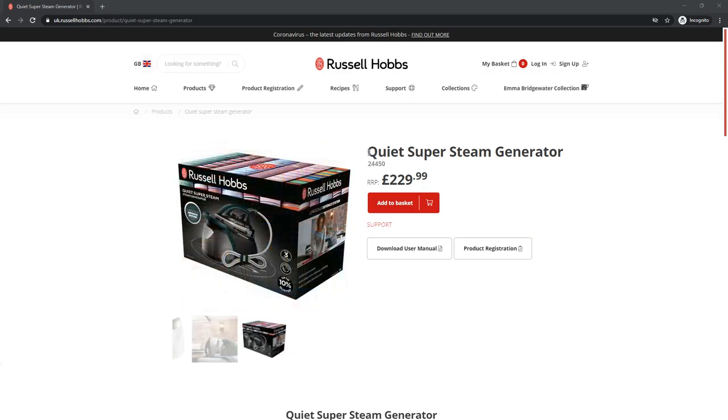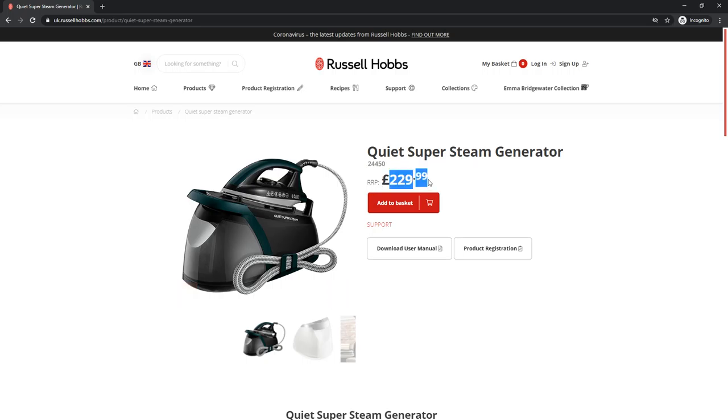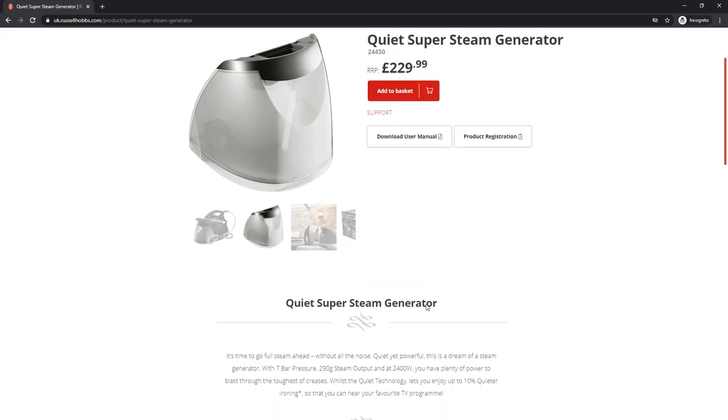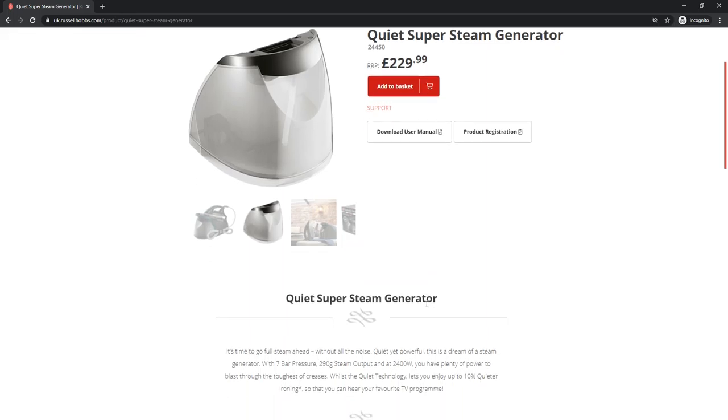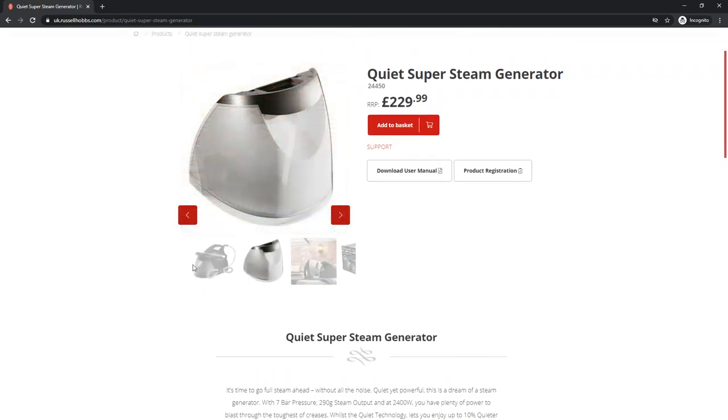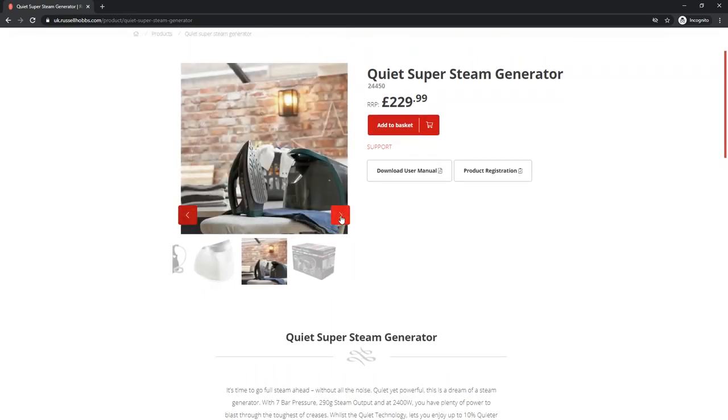First of all, you can see that it's a quiet super steam generator and the price is also written. We'll discuss the features first. Basically, I bought this system and I suggest all of you to buy it as well. I must say that it's an amazing system, as you can see that the user manual is also given.